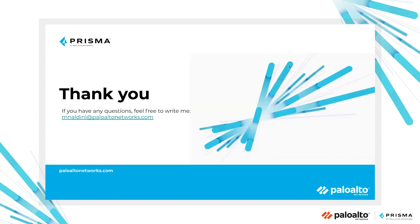That's all for today. Thank you so much for your time. If you have any questions, feel free to contact me.